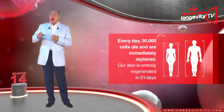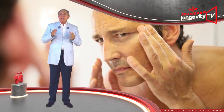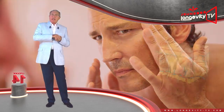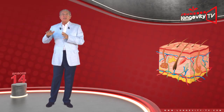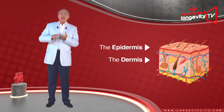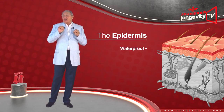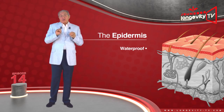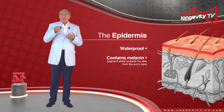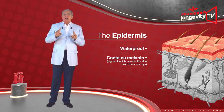Before showing you the Luminous collection, I would like to talk to you about your skin and the importance of skin care. Two square meters — that is the total surface area of our skin. It is our body's largest organ and also its heaviest, weighing between 3 and 4 kilos for adults. It also regenerates the fastest: every day, 30,000 cells die and are immediately replaced. Our skin is entirely regenerated in 21 days.